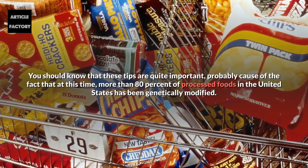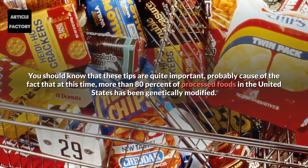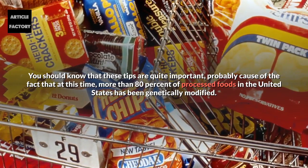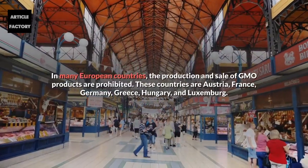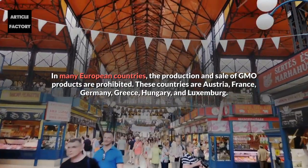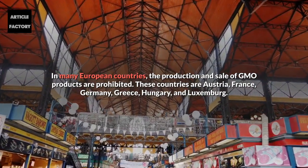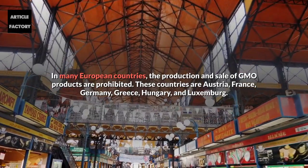These tips are quite important, because at this time more than 80% of processed foods in the United States have been genetically modified. In many European countries, the production and sale of GMO products are prohibited. These countries are Austria, France, Germany, Greece, Hungary and Luxembourg.